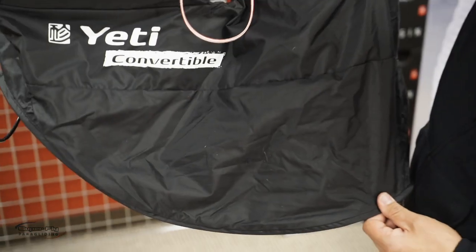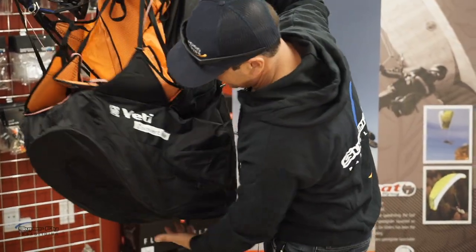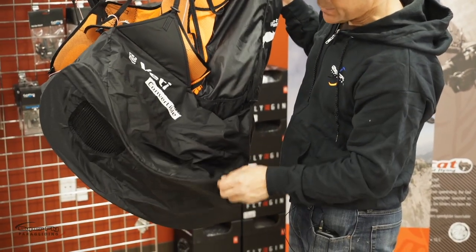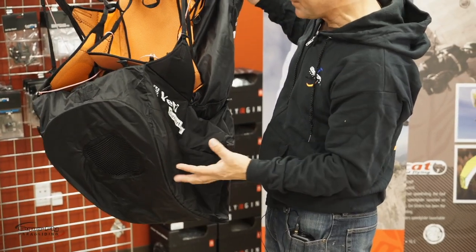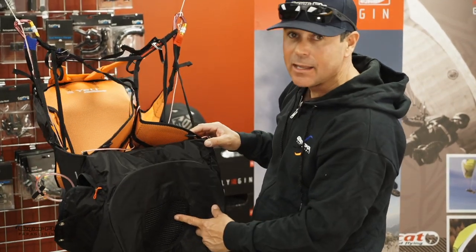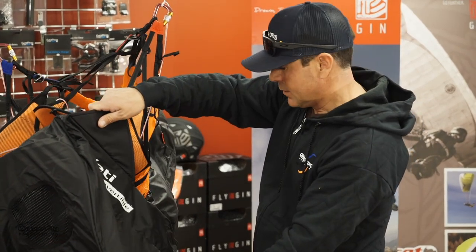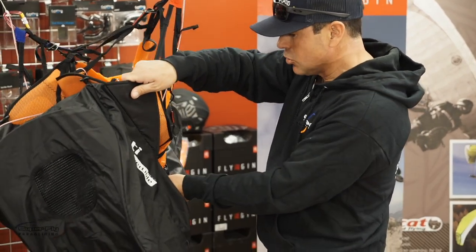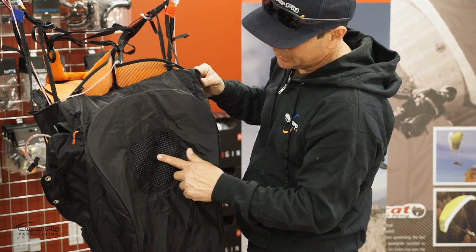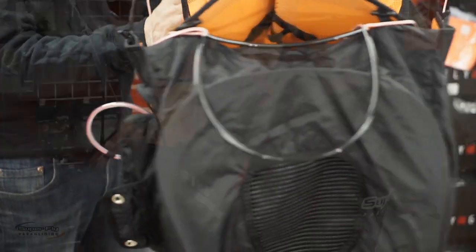The Yeti Convertible 2 airbag has titanium wire strands that go all the way around, and the idea is that when you're standing on launch, the airbag takes its shape and is pre-populated with air before you even start — not relying on the inlet or your forward speed to achieve its shape. That's the evolution in most modern harnesses, but Gin Gliders have this titanium wire structure, which is pretty leading-edge equipment.